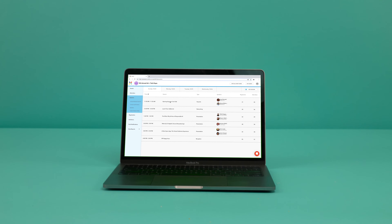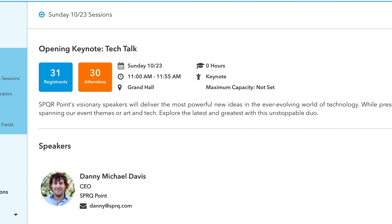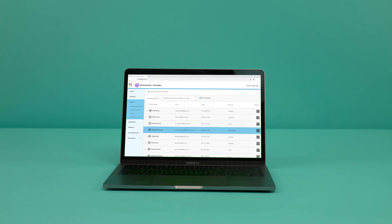How about basic contact tracing? With ExpoPass, you're covered. Instantly trace an attendee back to their sessions and see who else was there.